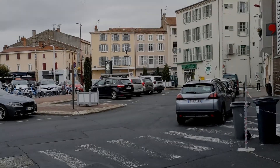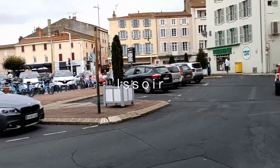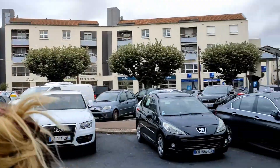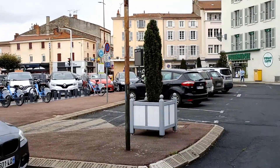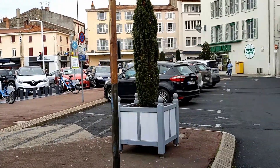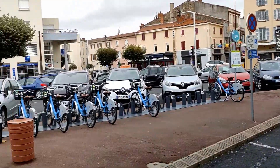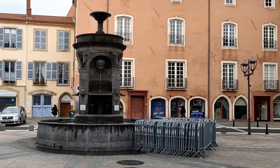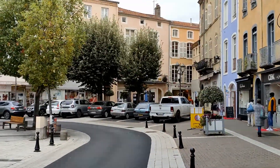We successfully made it to Issoire, a small city near Clermont-Ferrand. And now we're gonna just have a little stroll to see if we can find a nice restaurant for this evening. Not too much to see here, just the average French village.